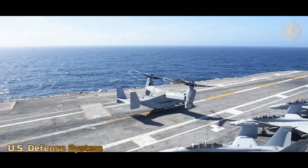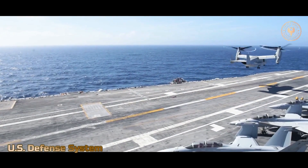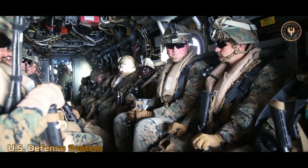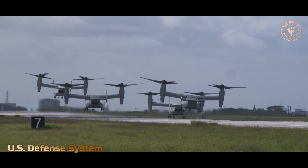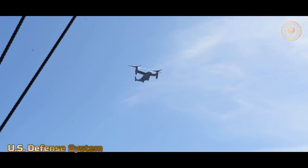There are three configurations of the Osprey depending upon what it's being used for, such as search and rescue, medium-range assault, or long-range special operations. While three branches of the US Armed Forces — the Marines, Navy, and Air Force — will use the Osprey, Bell is also exploring its design for possible civilian uses.